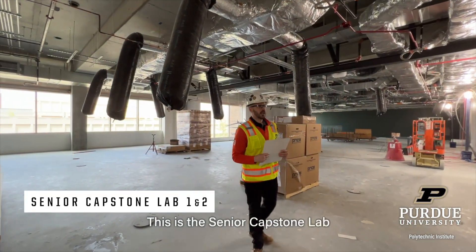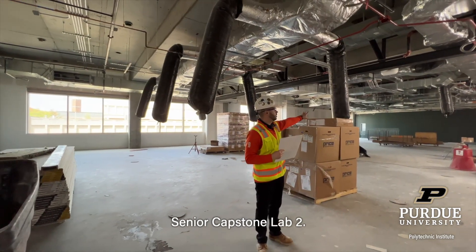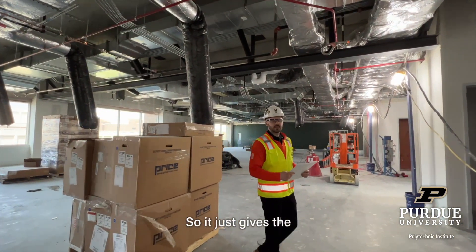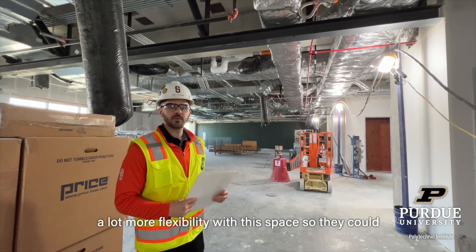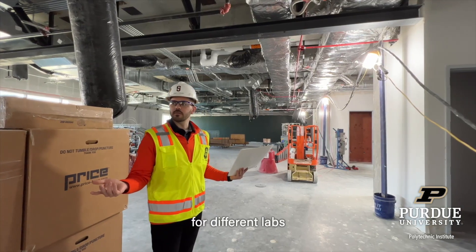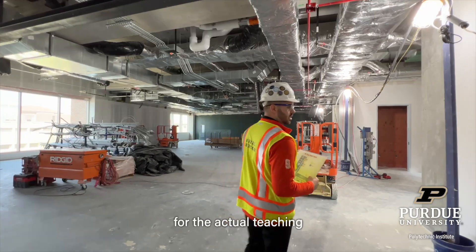This is the senior capstone lab. You've got senior capstone lab one and senior capstone lab two. This space will have an operable partition, which gives the faculty and staff a lot more flexibility. They can open it up and make it one big, large classroom, or keep it separate for different labs depending on the purpose of the actual teaching.